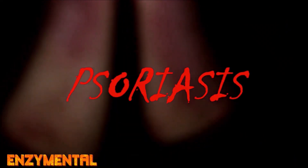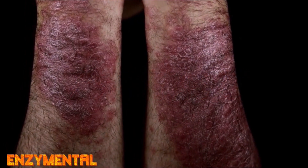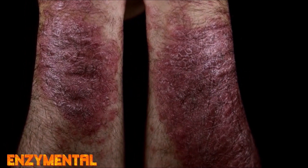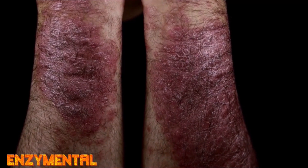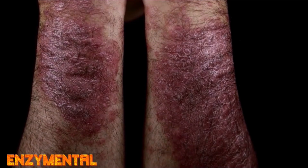Now that you understand how luteolin supports a normal inflammatory response to common everyday stimuli, let's take a look at how luteolin can help with a specific inflammatory skin condition like psoriasis. Psoriasis is an autoimmune disease characterized by hyperproliferation of keratinocytes — the primary cells in the epidermis — and chronic inflammation, distinguished by an increase in both tumor necrosis factor alpha and vascular endothelial growth factor.